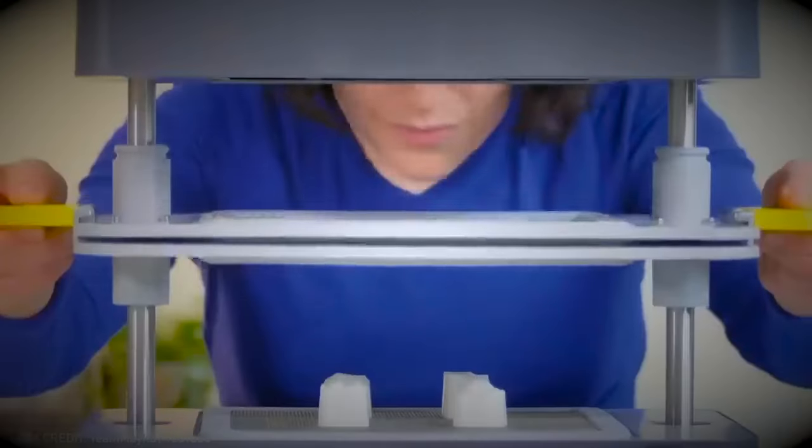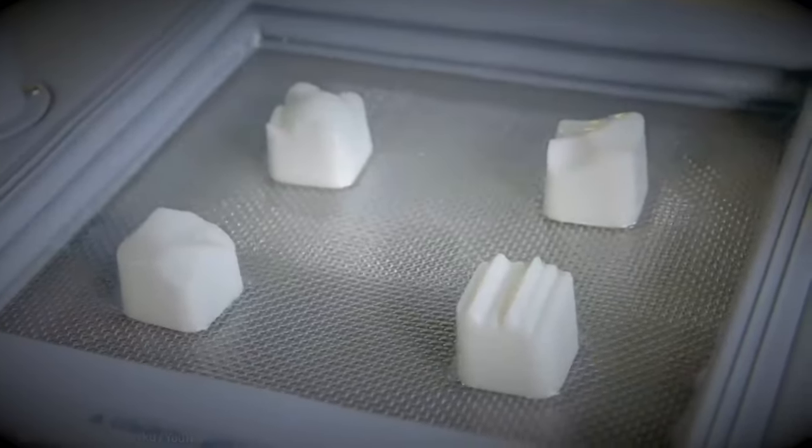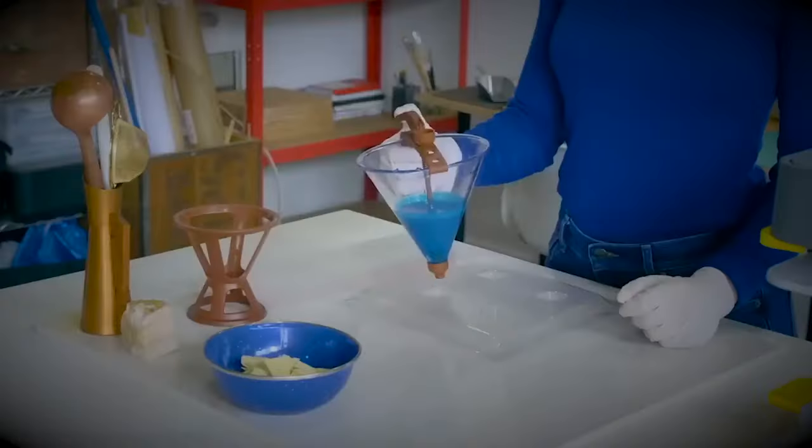The potential of this vacuum former is so promising that it makes you want to kick-start your own production line right away.